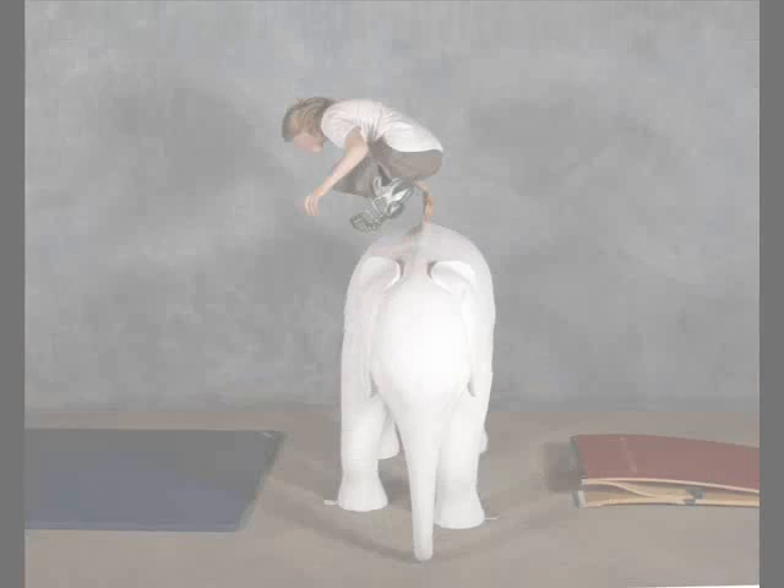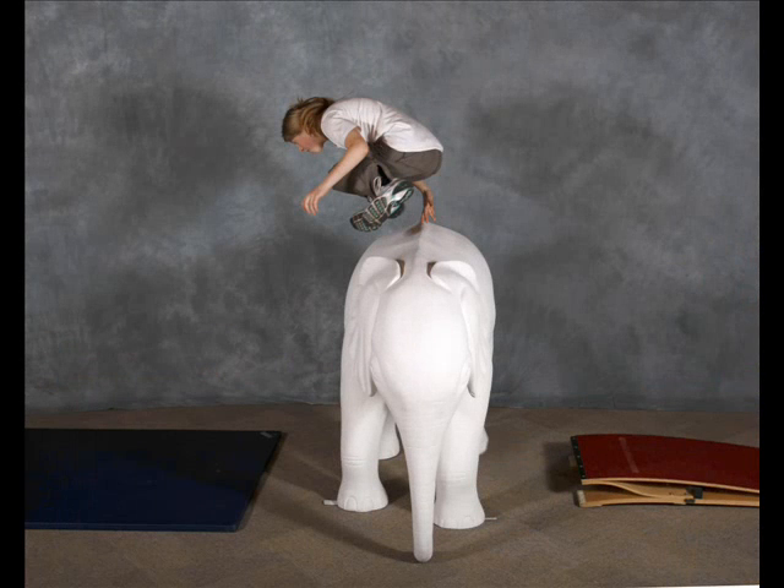So what we looked at was creating a range of animals that were endangered. So in our range are hippos and elephants and penguins and dolphins and soon to be polar bears.